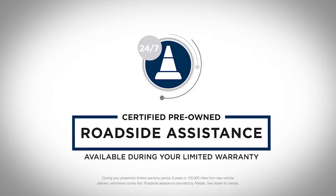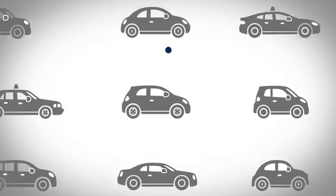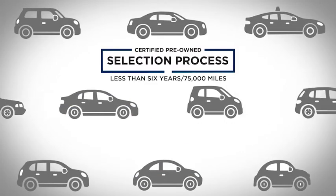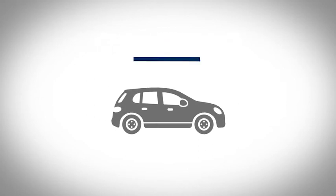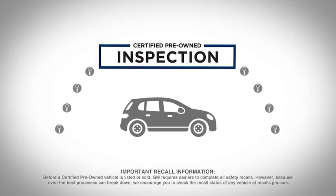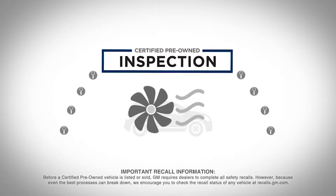Every certified pre-owned vehicle is hand-selected, less than six years old and always under 75,000 miles. Plus, it goes through a rigorous 172-point inspection — we check everything from the powertrain to the air conditioning. It even comes with a free vehicle history report from Carfax to keep you in the know.